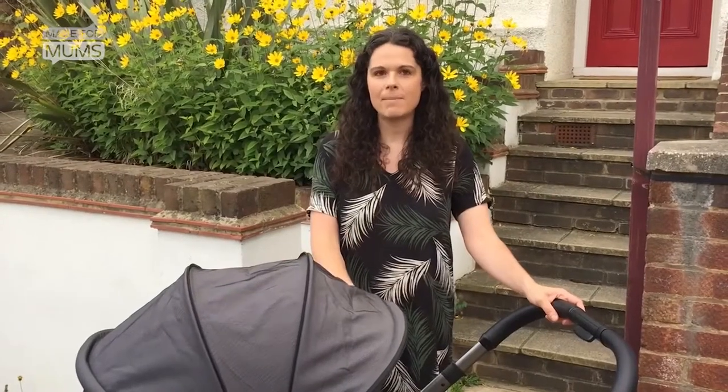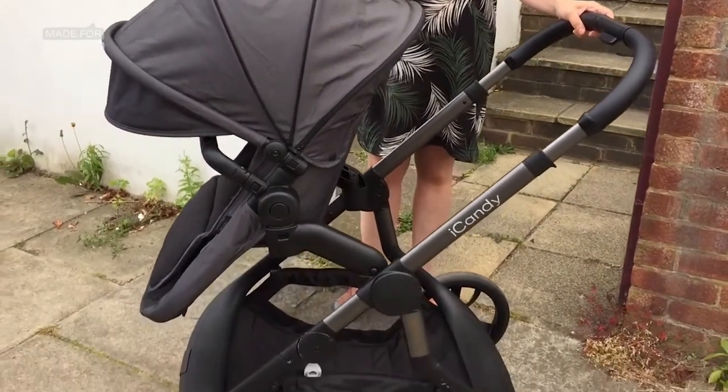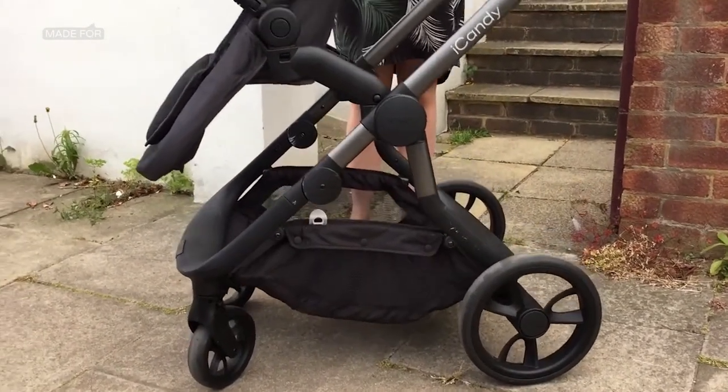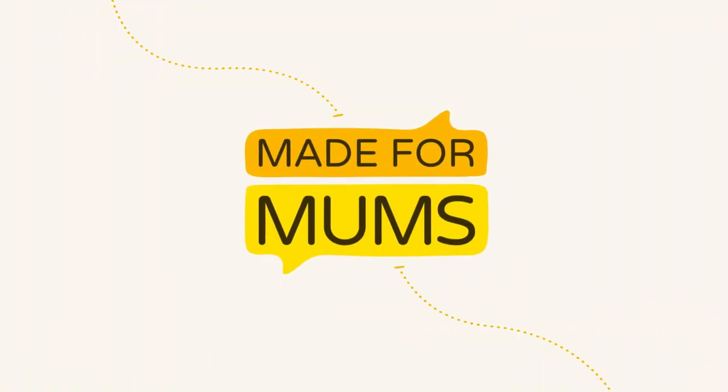I would definitely recommend the iCandy Orange. It's sleek, it's stylish, and it's probably the only buggy that you're ever going to need because you can use it from birth and it's got about 30 different configurations. I would give it 5 out of 5 stars.